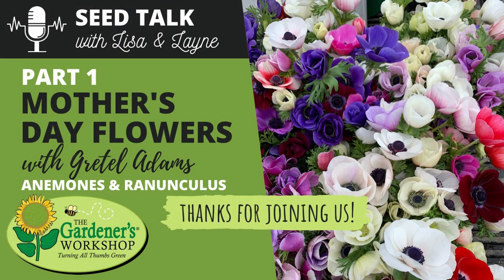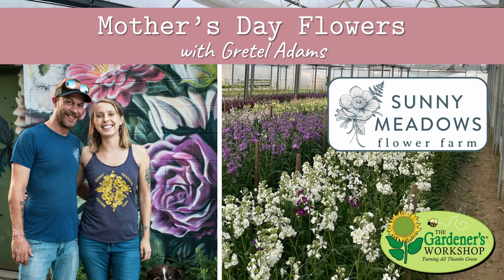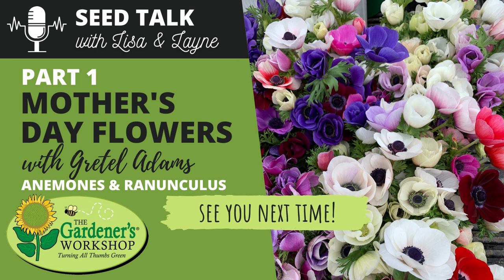That was the first half of our episode with Gretel. Hope you enjoyed all that information about growing anemones and ranunculus. Join us again next week for the remaining three crops in Gretel's top five most important flowers for Mother's Day. You can check out Sunny Meadows Flower Farm on Instagram or at sunnymeadowsflowerfarm.com. They also have an online course with the Gardener's Workshop called Growing Cut Flower Crops in Hoop and Greenhouses, which opens for enrollment in the fall — you can get on their email list now to be notified when registration opens. Thanks so much for joining us, everyone, and see you next week. Happy growing!